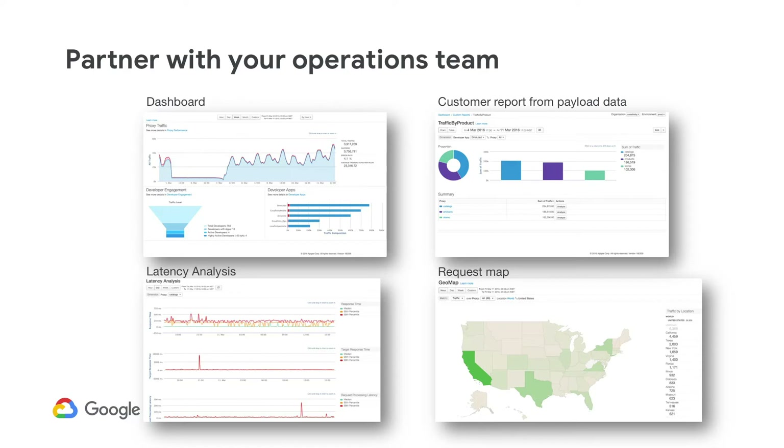For many customers, security issues are initially detected as operations issues. A large spike in traffic could be a good thing — maybe there's a flash sale or tickets are released — but if it's unexpected, you need to know about it. Apigee allows you to take actions based on contextual alerts before consumers are impacted. By leveraging Apigee fault codes, you can quickly isolate problem areas to speed up diagnosis.